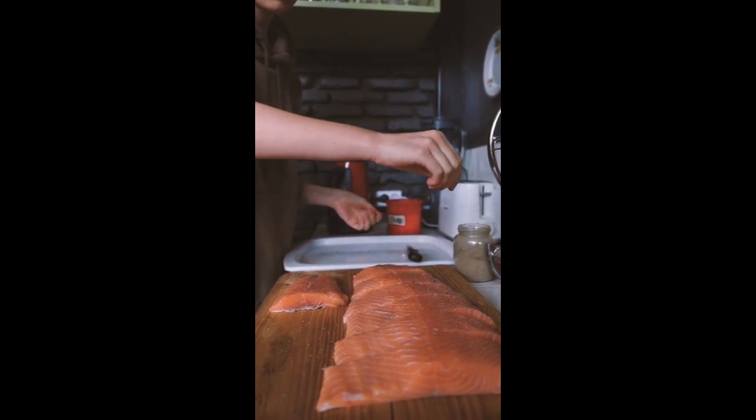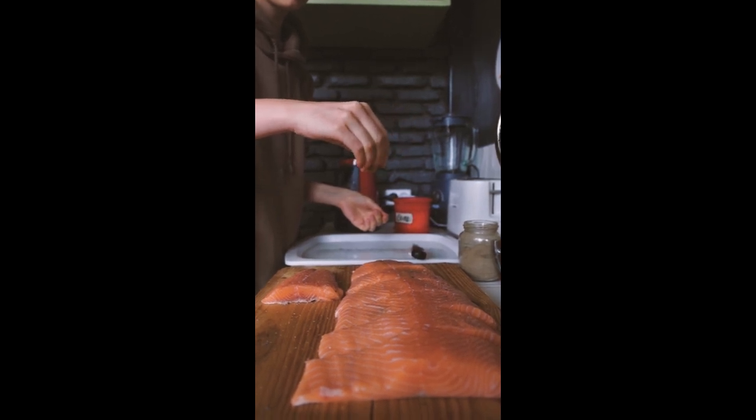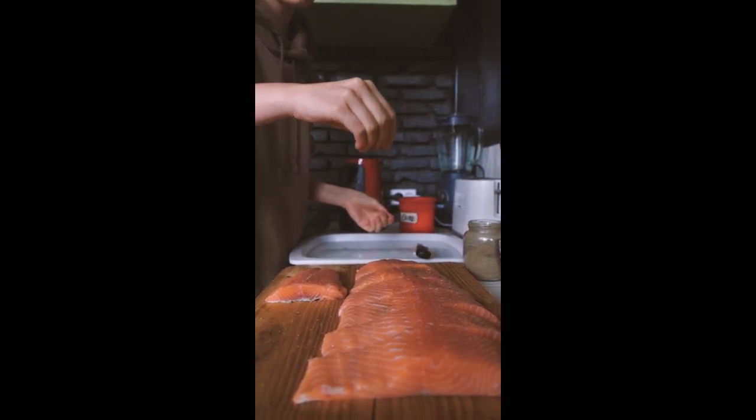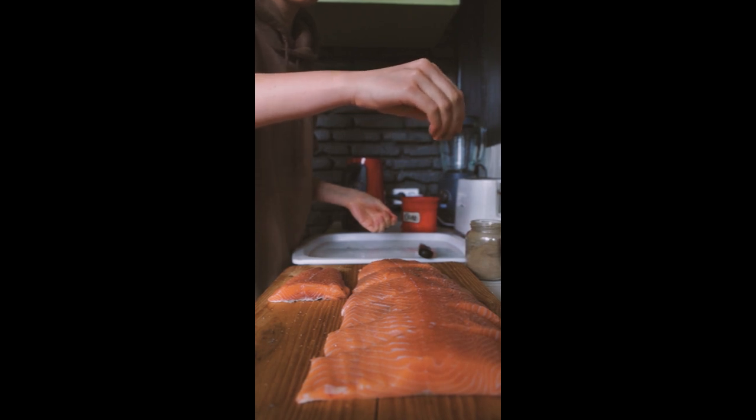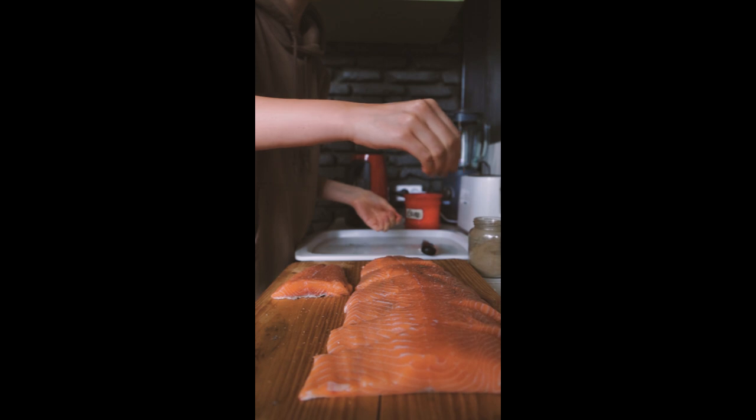Recipe 3: Grilled Salmon with Avocado Salsa. For our third recipe, we're serving up grilled salmon with avocado salsa. It's a powerhouse of omega-3s and healthy fats. Let's fire up that grill.